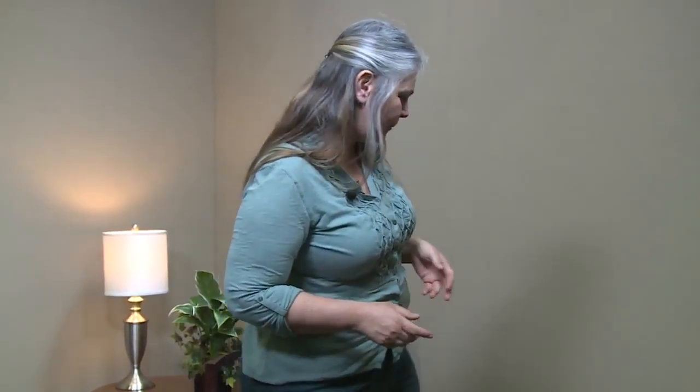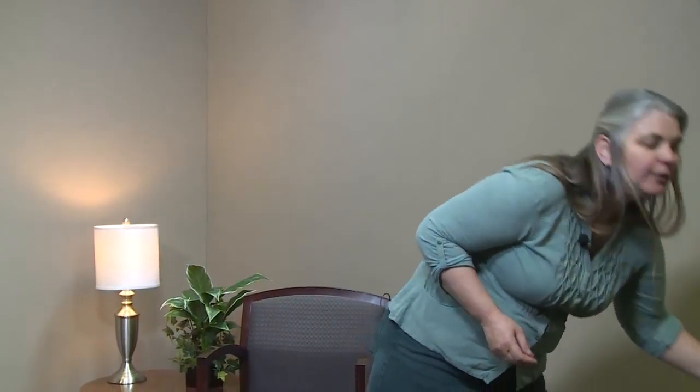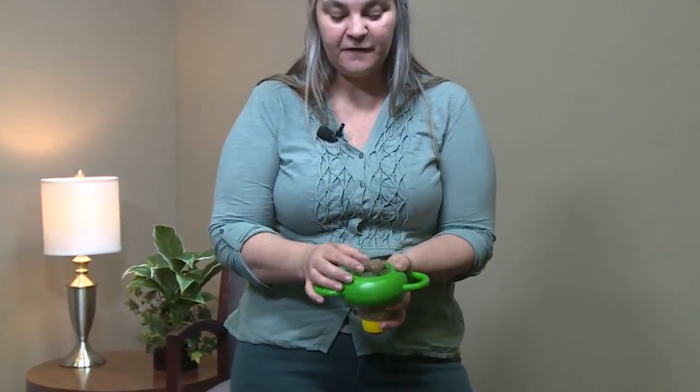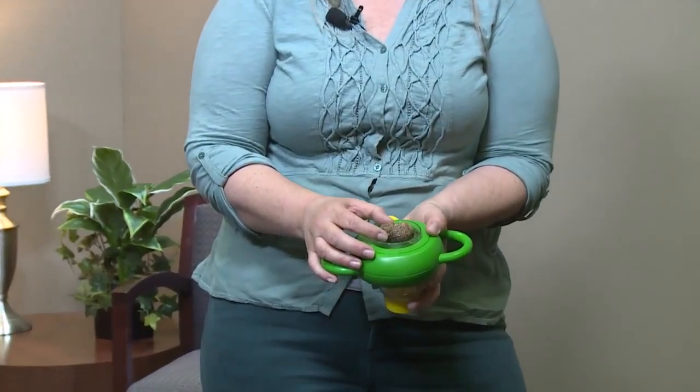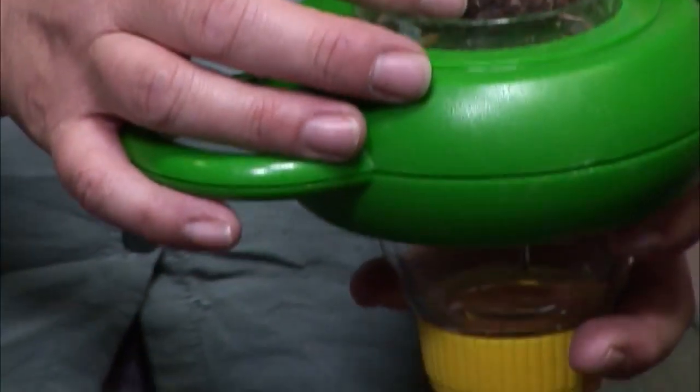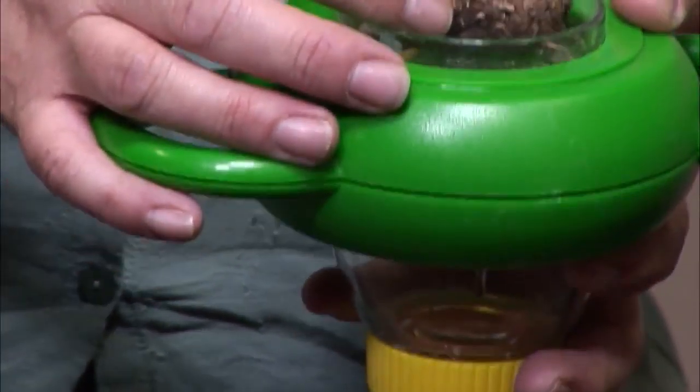We also have beaver out there, and they do their share of logging as well. A beaver doesn't eat the entire wood — it eats the bark and the cambium layer right underneath the bark, which is where all the nutrition is. This is beaver scat, and all it is is sawdust. So if you come across scat that looks like sawdust, that's your beaver.